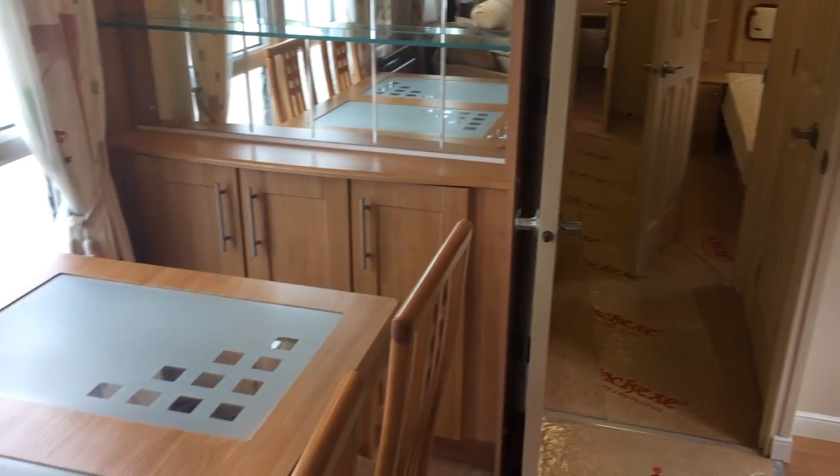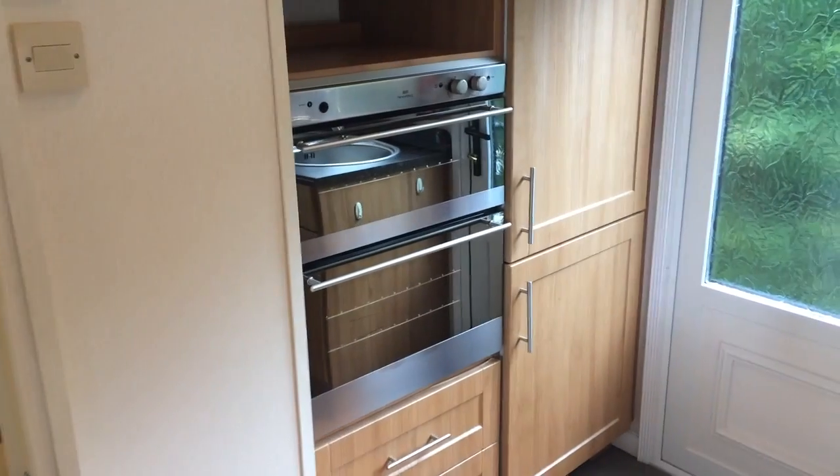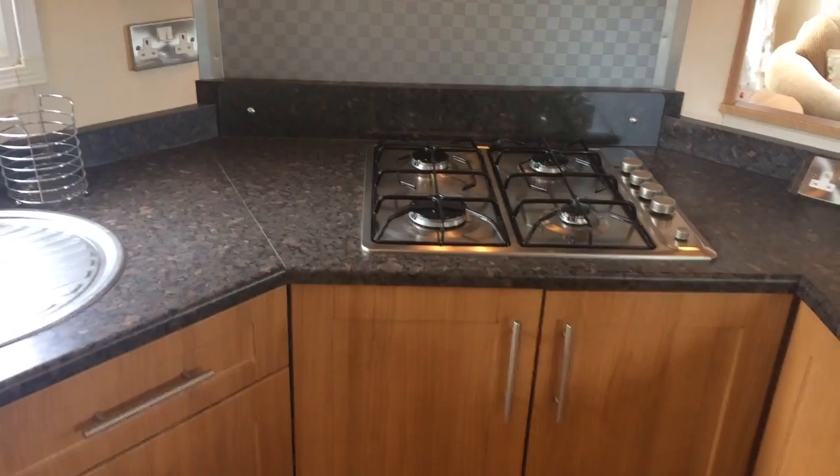Over here we have our dining table, and into the kitchen we have an oven, fridge freezer, a sink, and a hob. Again, plenty of cupboards all around.